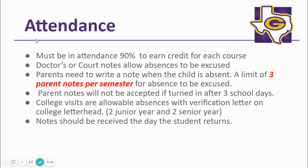Attendance is very important to earn a credit. A student must be in attendance for 90% of the course. It is imperative that if your student misses school due to a doctor's appointment or court appointment, you get a note and turn it in to the GHS attendance clerk. Students are allowed three parent notes per semester. Notes will not be accepted if turned in after three days upon the student's return. Notes should be received on the day that the student returns to school.